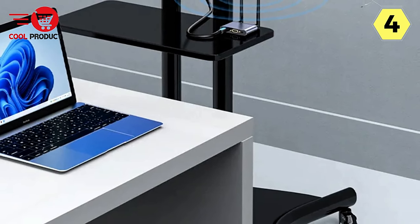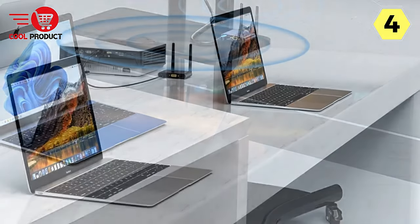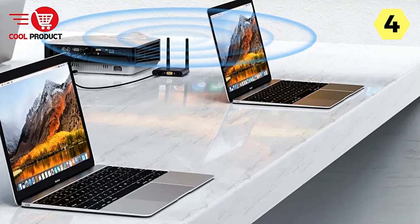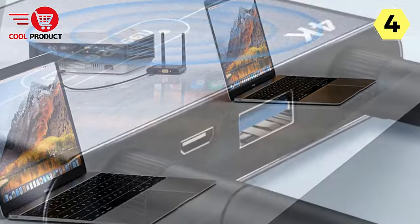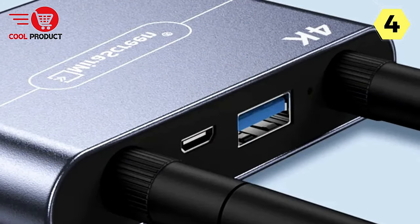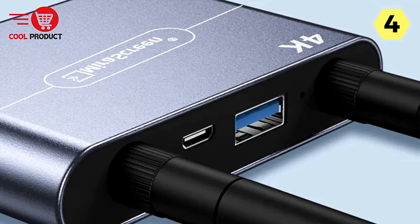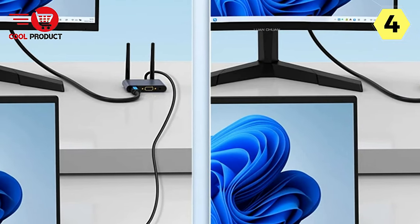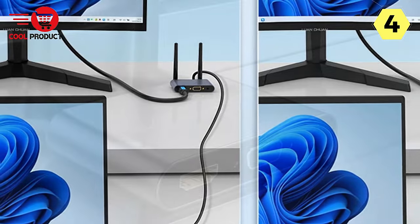One of the standout features of the Unlink Wireless HDMI Video Transmitter Receiver is its ability to transmit video over a staggering 50-meter distance. This makes it an ideal solution for conferences and exhibitions of varying scales, providing unparalleled flexibility in setup and arrangement. The device supports HD 4K 60Hz, delivering crystal-clear video and exquisite image quality, setting a new standard for visual presentations.